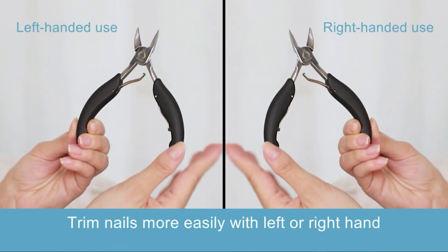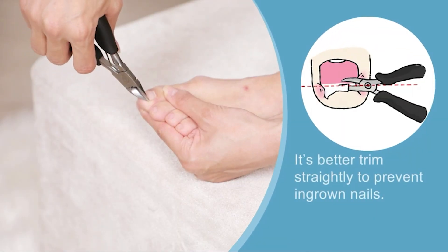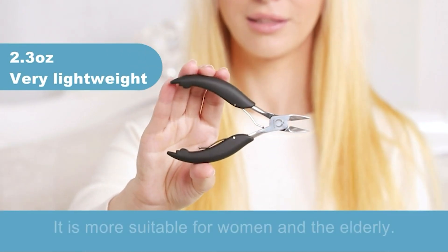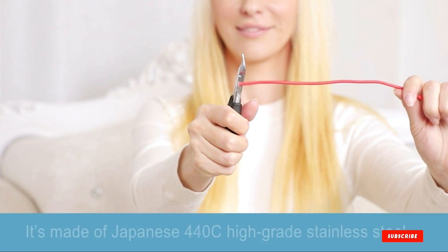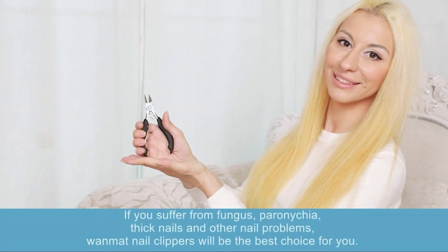All in all, there's a lot of value in this kit, and we recommend it for anyone who frequently experiences ingrown toenails. It may not be fun removing ingrown nails, but at least you can count on these tools to get the job done.